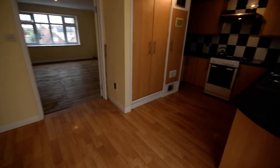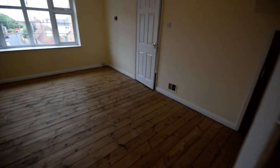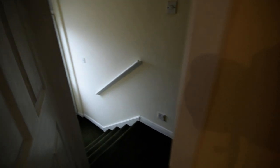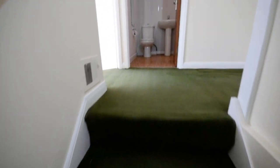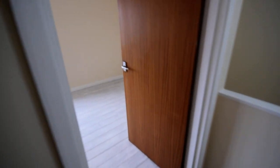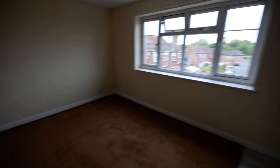We'll come back through the kitchen diner, back through the lounge, and then we'll go up to the bedrooms. We've got three bedrooms, including a large double to the front aspect.